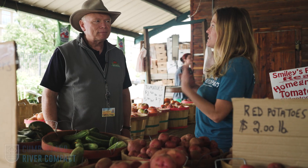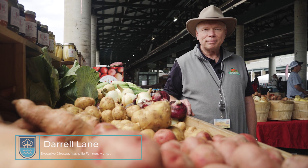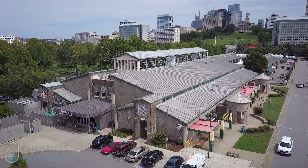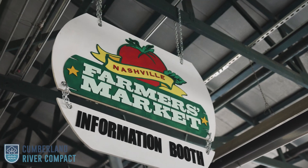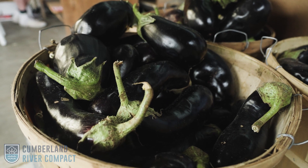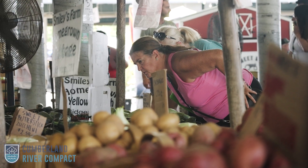We are here today with Darrell Lane, the Executive Director of the Nashville Farmers Market. He does an excellent job with merchandising and sales and he's going to give you some tips. The Farmers Market is here in downtown Nashville — it is the largest farmers market in Nashville, and what we do here is provide a place for farmers to come and sell the products that they make.